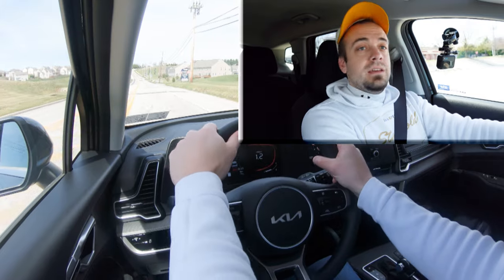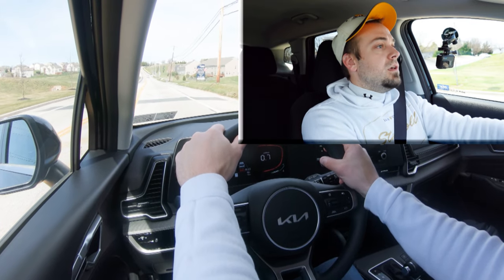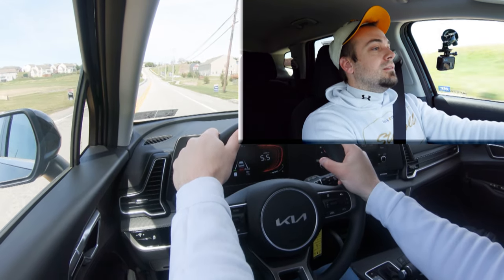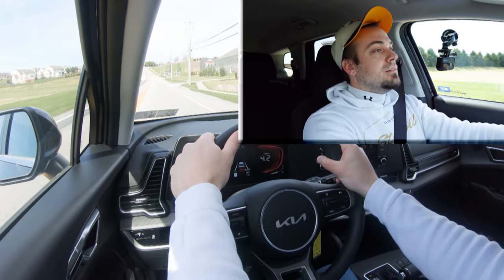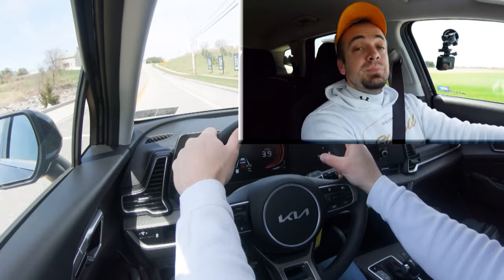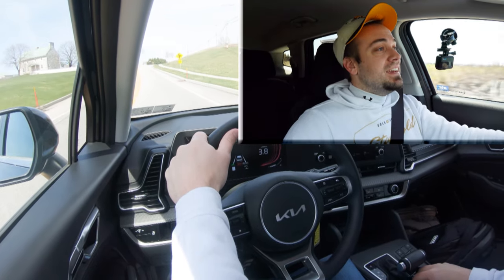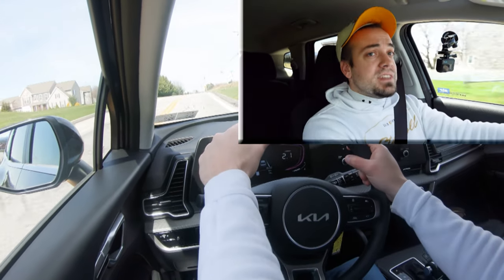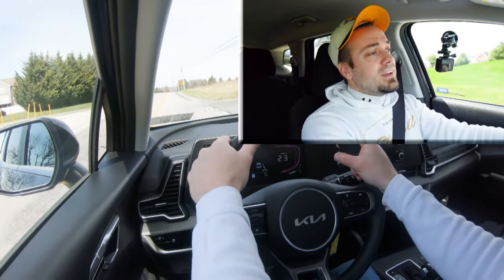Let's find a straightaway and put the acceleration to the test. It's not bad — definitely not the quickest thing in the world, but you're not going to have any issues merging onto the highway. Sport mode definitely helps out; you can immediately tell the difference as it holds the RPMs at a much higher level. Just flick into sport mode and you're not going to have any issues merging.